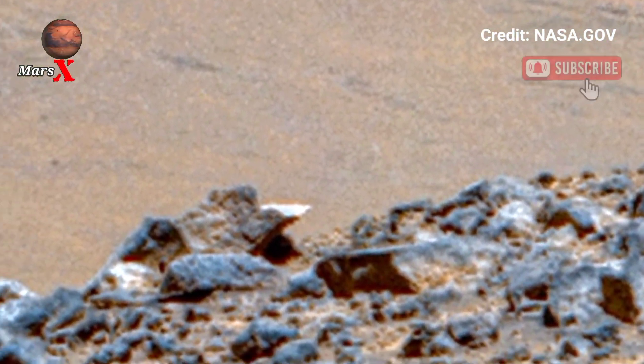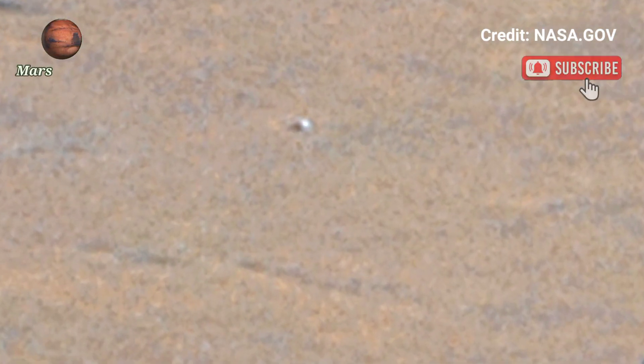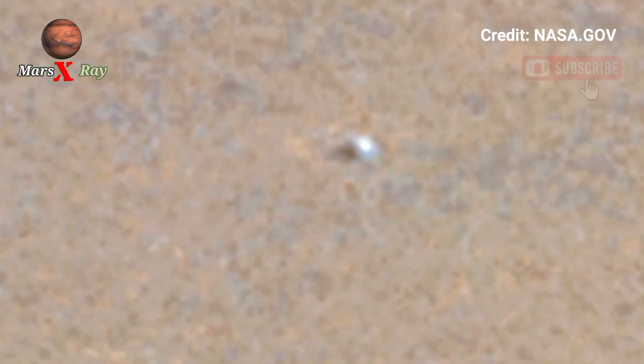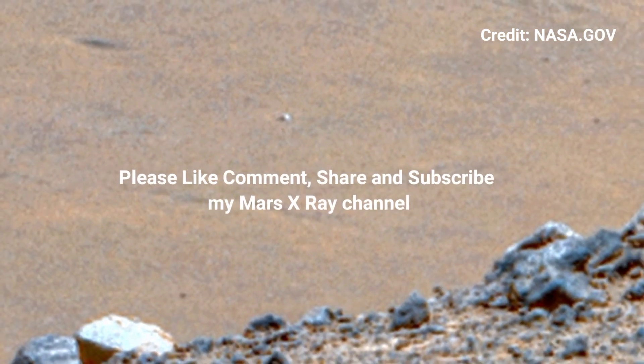Experience the red planet like never before in this incredible footage. Dear fans, please like, comment, share, and subscribe. Thank you for watching.